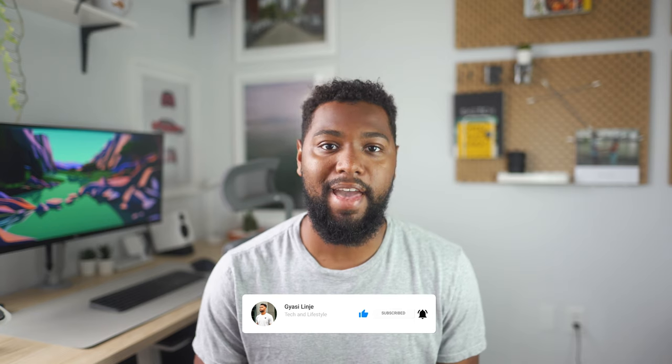Subscribe to the channel if you want to see more content like this, and be sure to give this video a thumbs up — I will greatly appreciate that.